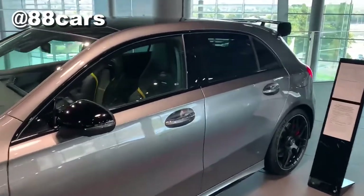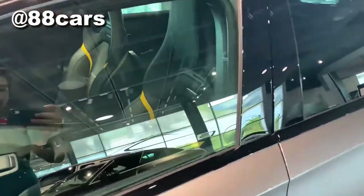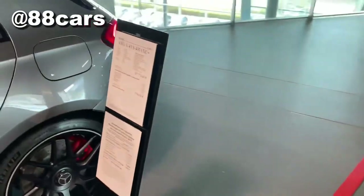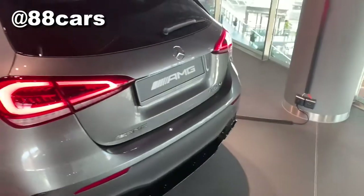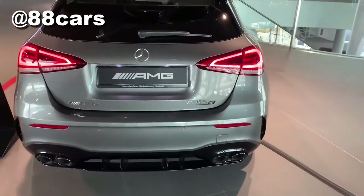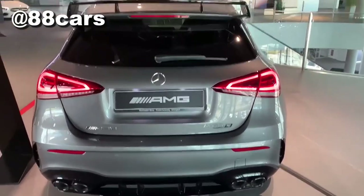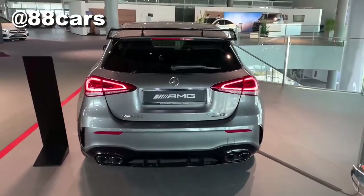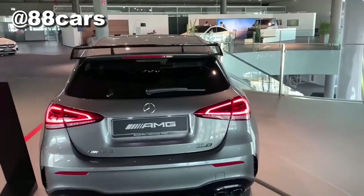Inside, the seat is the sport package — I hope you can see that. The price is 87,000 euro. Yeah, it's the A-class 45S and I really like the rear.